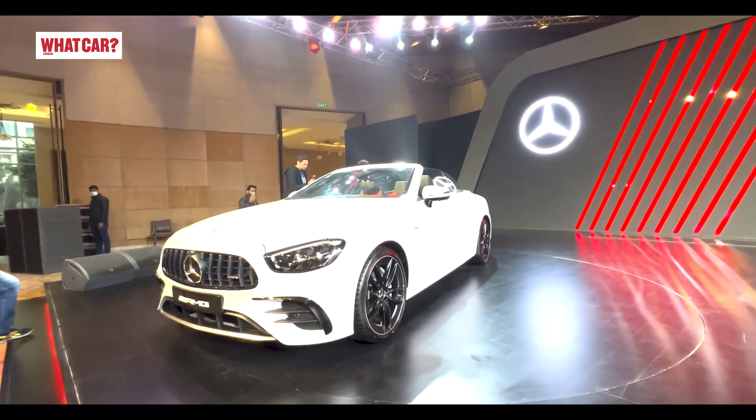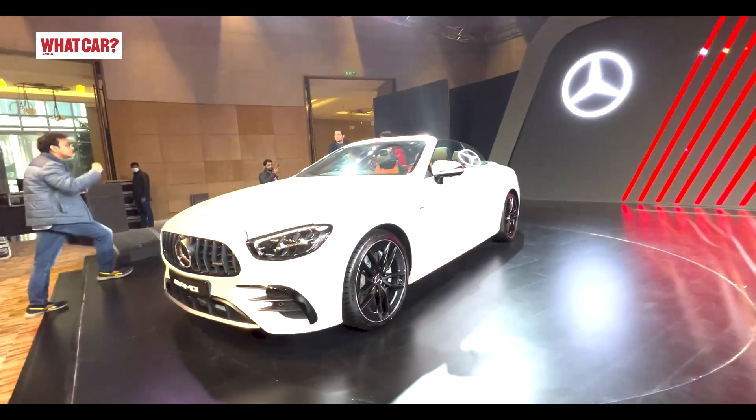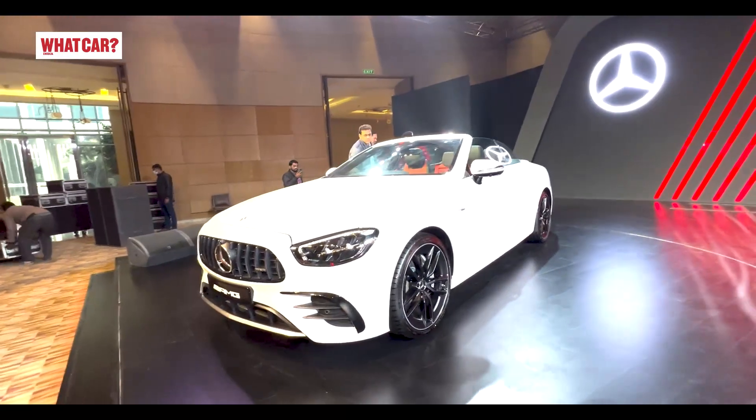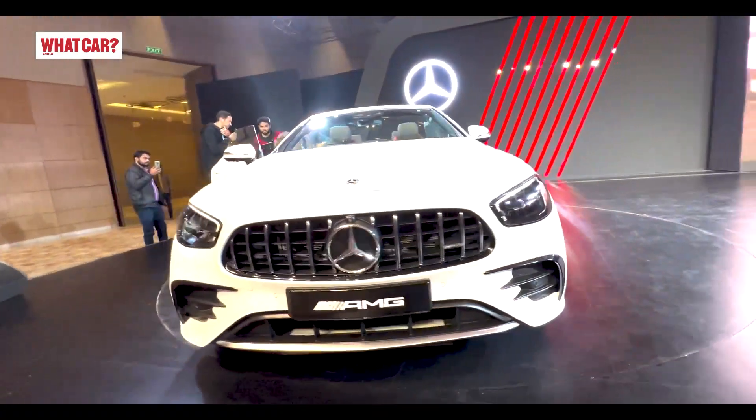Mercedes-Benz has had Cabriolets in India — convertibles — but this is the first time an AMG Cabriolet has come. It's a performance variant, and its pricing is ₹1.30 crore before any optional extras.